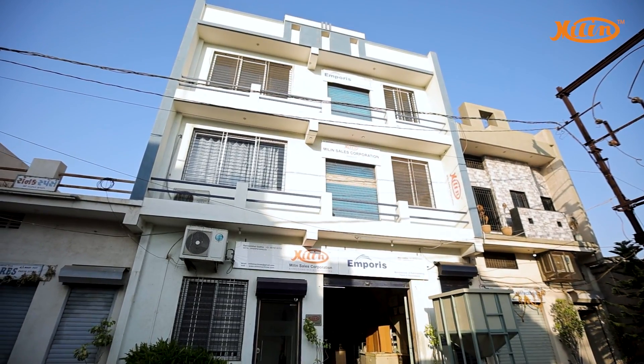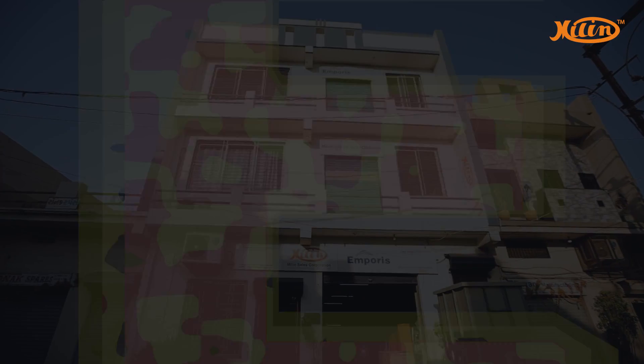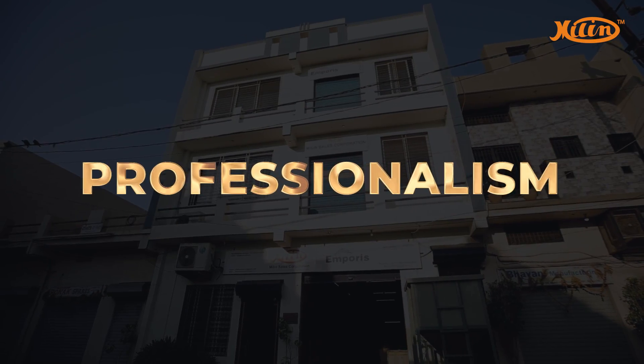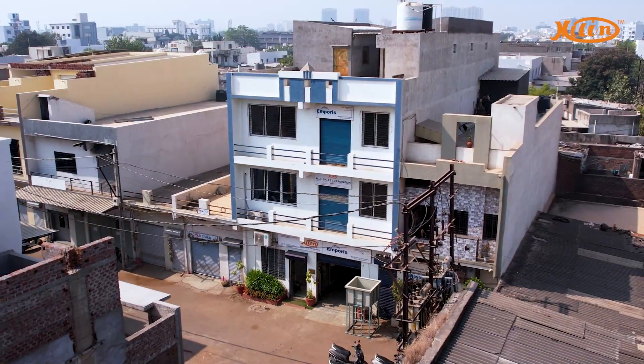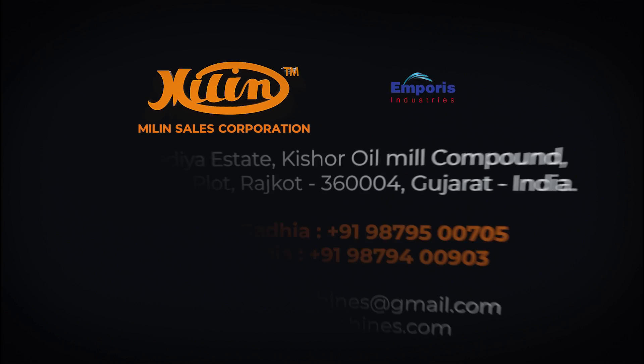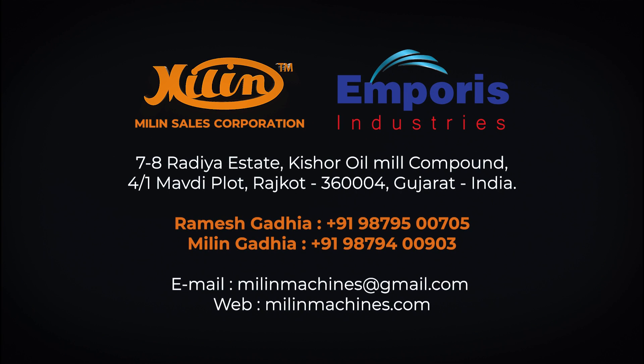Our success story is based on the ethos of honesty, innovation, passion and professionalism. We are Millen Sales Corporation — the experts of electroplating machines.